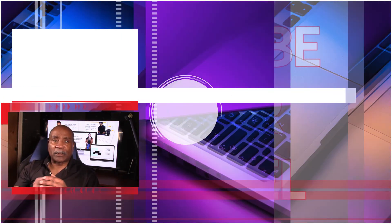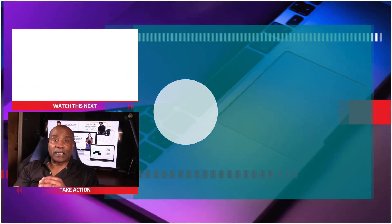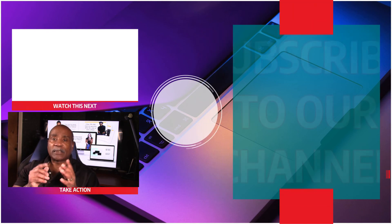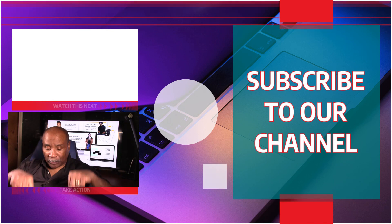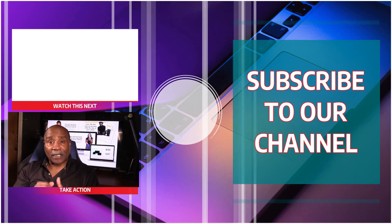Be sure to check out this video next, and don't forget to subscribe and ring the bell so we can keep you up to date with the best opportunities to make money online. We'll see you in the next video — check the description below for a link to Webinar Done.